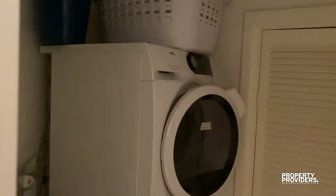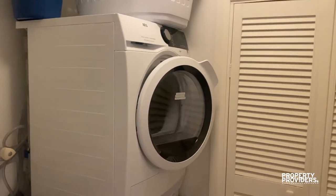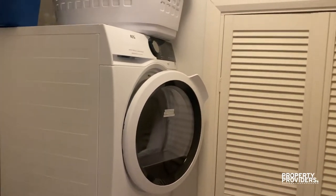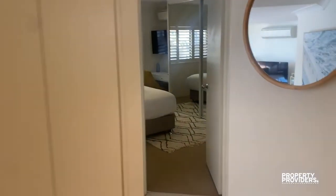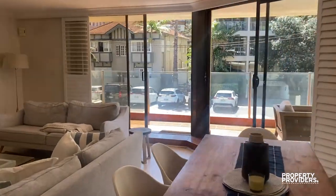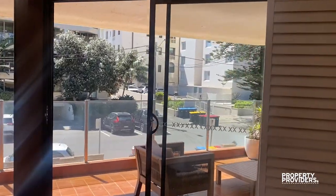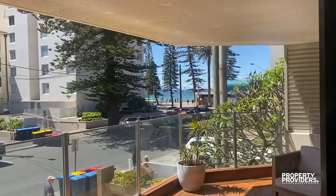Last but certainly not least, we also have a full-size laundry with an eight-kilogram Miele washer and dryer, so built for families. This is the Pines — first unit. There's also another unit upstairs with exactly the same floor plan. The difference is this one has a little bit more shade, whereas the other one is a little bit more sun-drenched, depending on how much you love the sun.